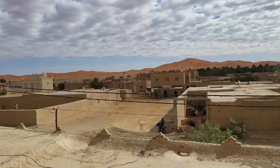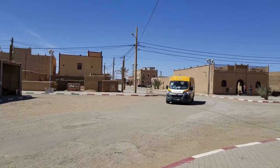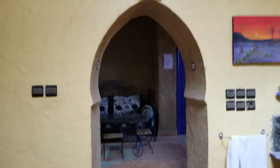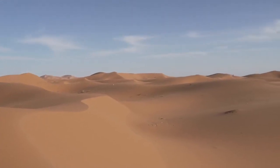This is Merzouga, a small village in southeastern Morocco. It borders Erg Chebbi, one of the many large seas of sand dunes in the Sahara.